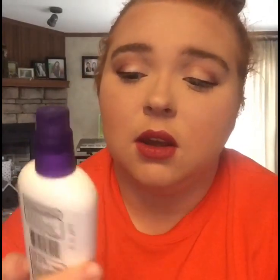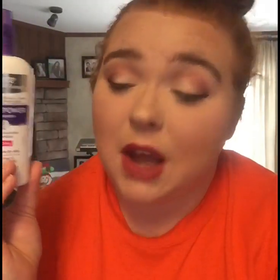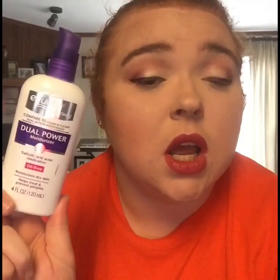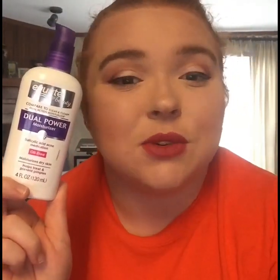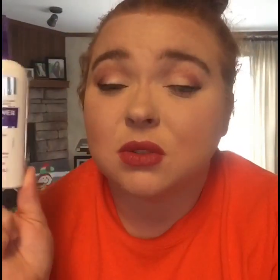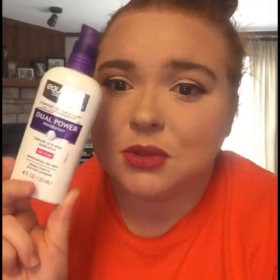I was going to get the Simple moisturizer, but the Walmart near my college was out. So I got the Equate Dual Power moisturizer, and this is actually a really, really nice moisturizer. I've used the Simple one before and it's honestly really comparable — it's not as silky as the Simple one, but it's really good, especially since it's only like $3. So this is a really good moisturizer if you're looking for something cheap.